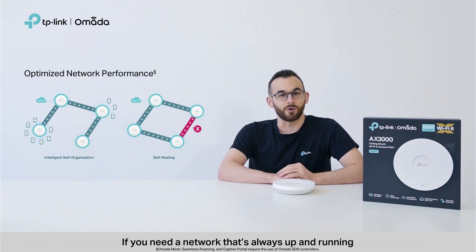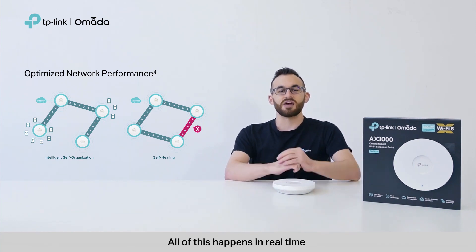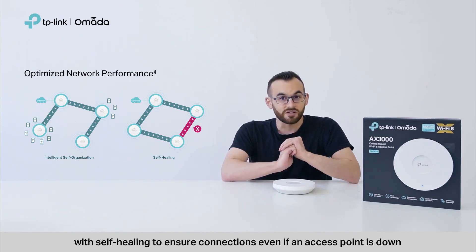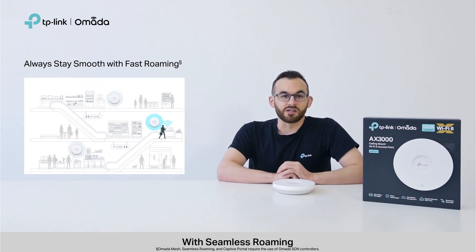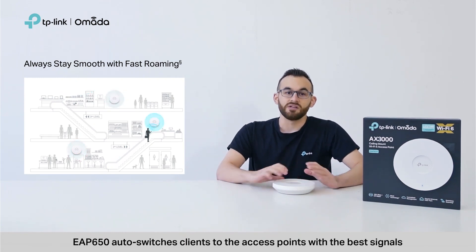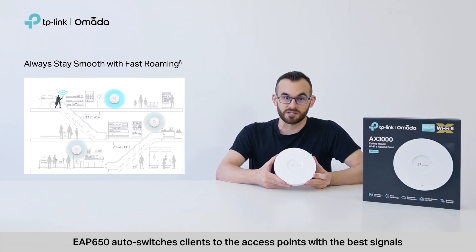If you need a network that's always up and running, Omada's intelligent self-organization optimizes the best path between EAPs. All this happens in real time, with self-healing to ensure connections even if an access point is down. With seamless roaming, users can experience uninterrupted streaming, especially while they're walking between access points. EAP650 auto-switches clients to the access points with the best signals.